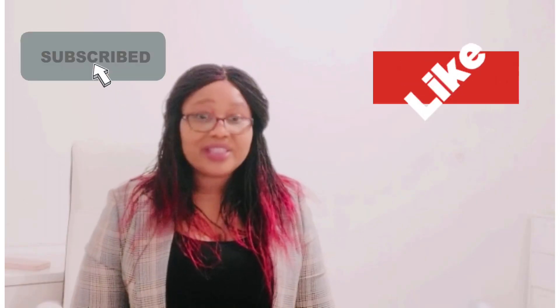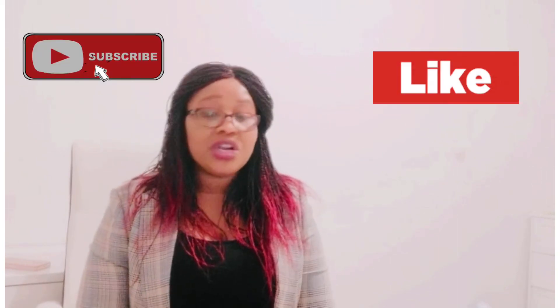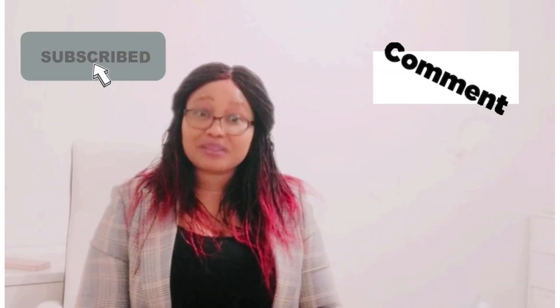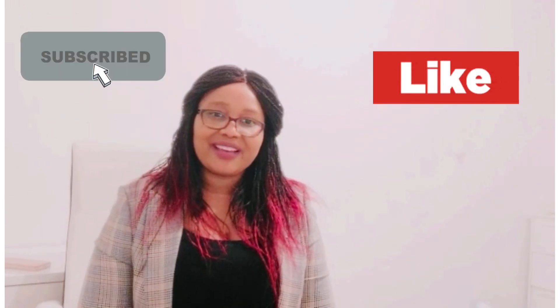Thank you so much for watching this video. Please share this video with your loved ones, and like, comment, and subscribe — don't forget to subscribe because a lot more is coming. Thank you.